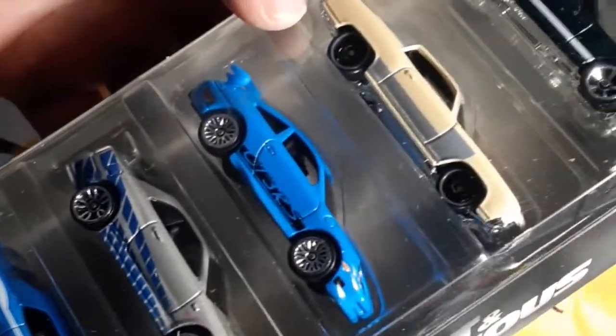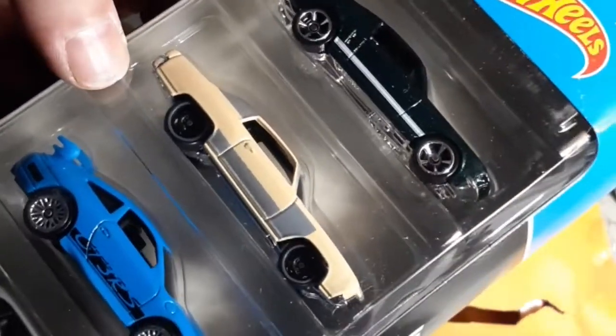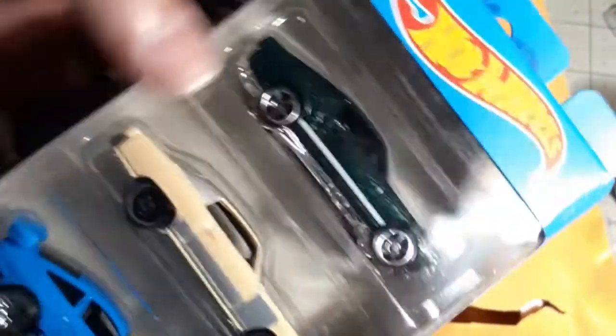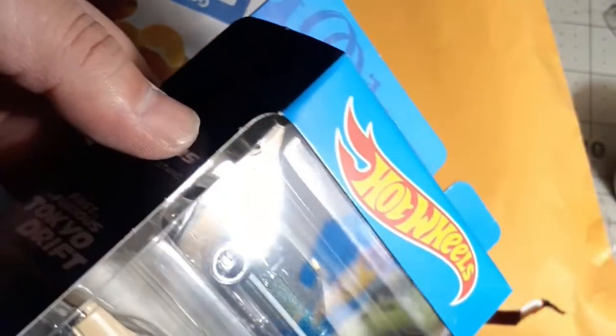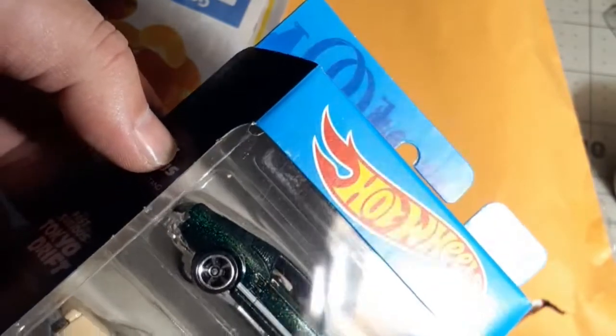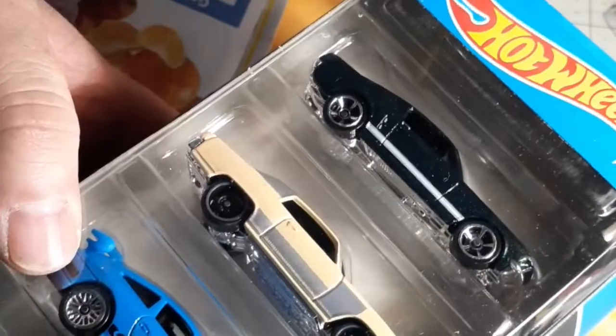I noticed the Monte Carlo has different wheels in this pack versus the one I have in the single pack, and the paint on this Mustang is glittery compared to the one I have in the single pack. Another one for the wall.